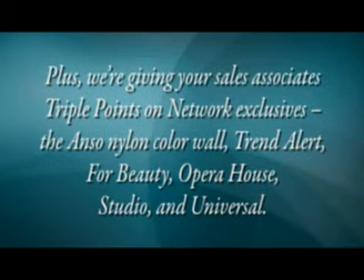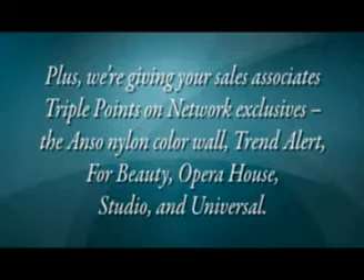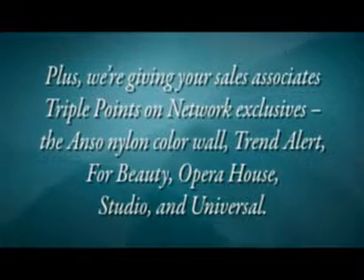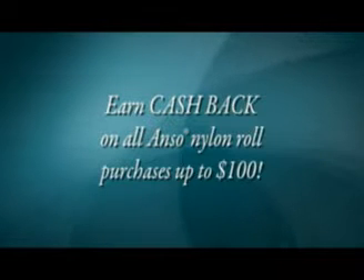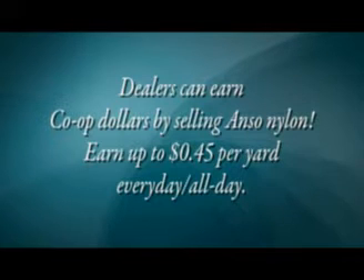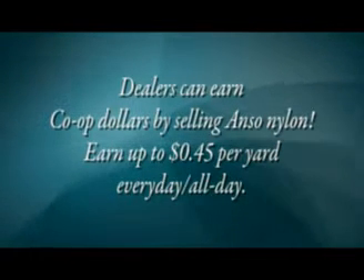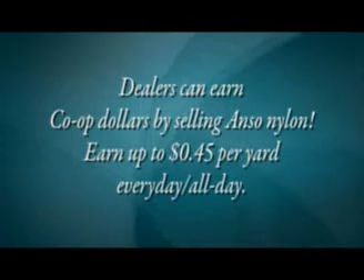Network exclusives include the Anso Nylon Color Wall, Trend Alert, 4 Beauty, Opera House, Studio, and Universal. Earn cash back on all Anso Nylon roll purchases up to $100. Dealers can also earn co-op dollars by selling Anso Nylon — up to $0.45 per yard every day, all day.